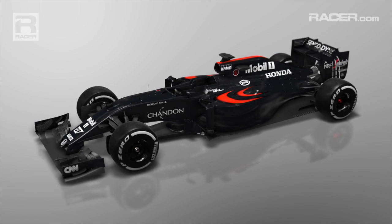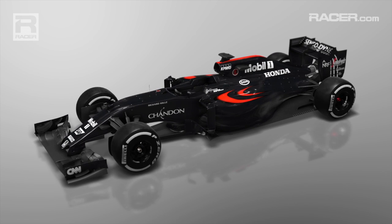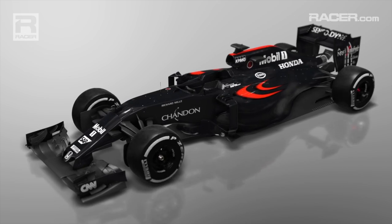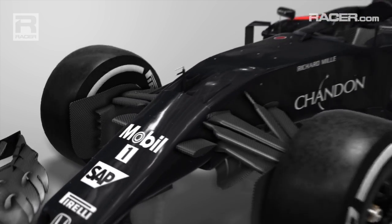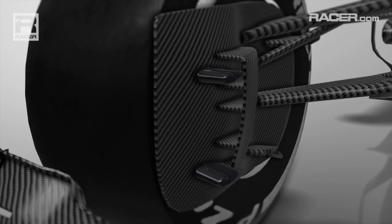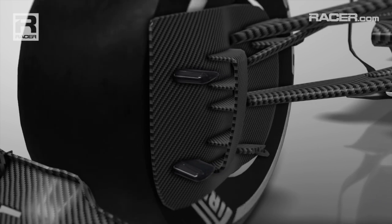With restricted testing available, part of a team's weekend work is to run tests to record data. This is often done in Friday's practice sessions and special sensor setups are required. McLaren, for example, fitted these sensor pods to the front brake ducts at Hockenheim on Friday,